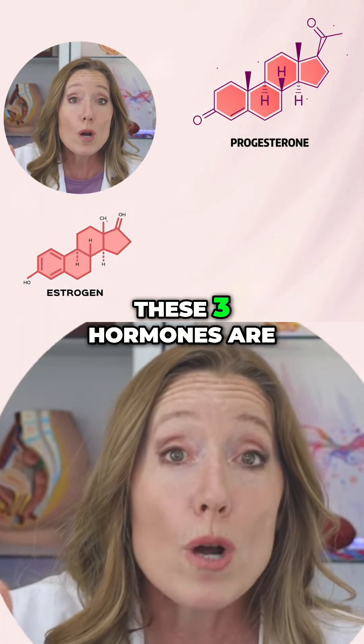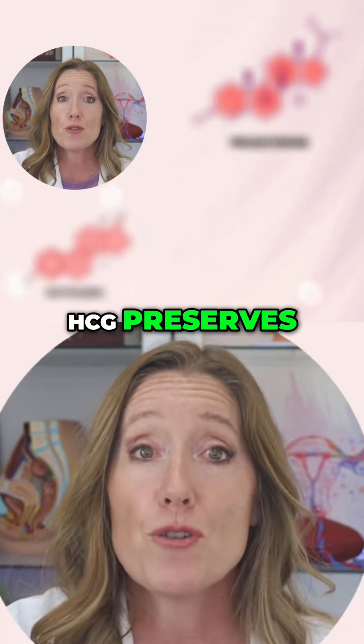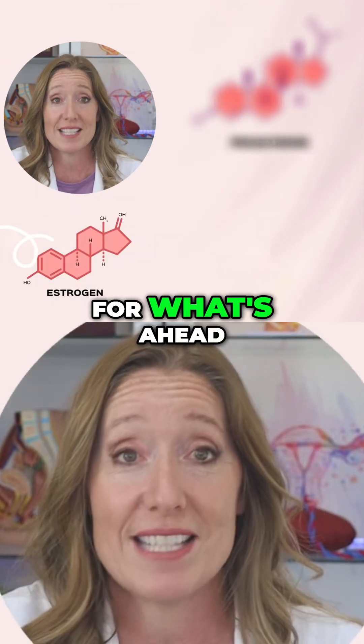So together, these three hormones are the pregnancy powerhouse hormones. Remember, HCG preserves, progesterone protects the pregnancy, and estrogen grows and prepares your body for what's ahead.